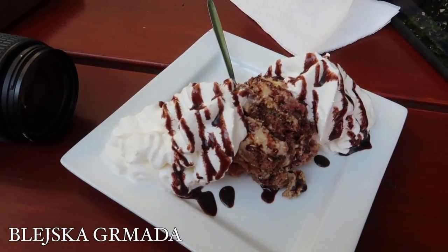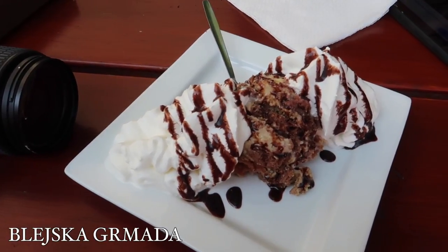And if you have a sweet tooth and some space left in the stomach, I would suggest you try out another dessert famous for Bled which is called Blejska Grmada. Let's just say it is definitely worth a sin.